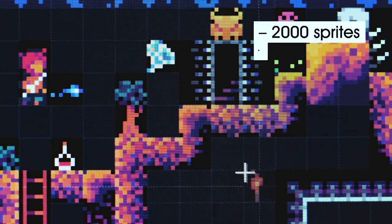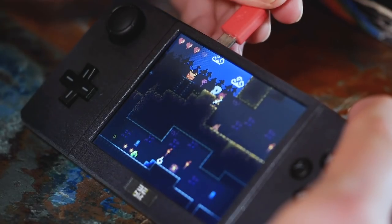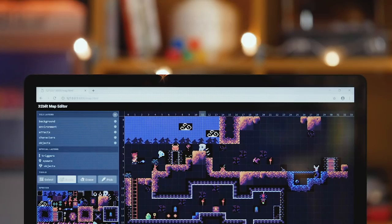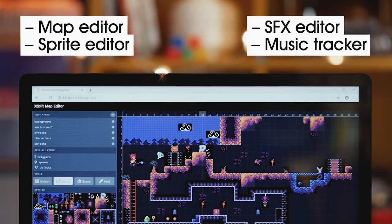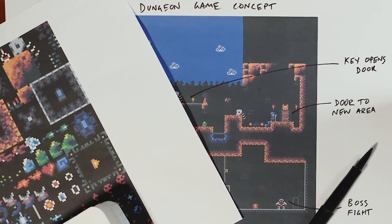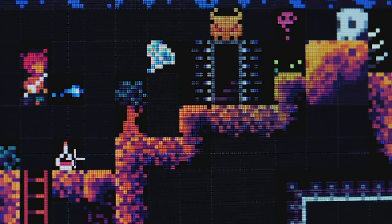We've created and commissioned a ton of great assets for you to get started with. Use them in your games or as placeholders until you've nailed down your own style. Make your own assets using our set of tools specially designed for 32Blit. Create sprites, sounds, maps and music, then easily import them into your projects.